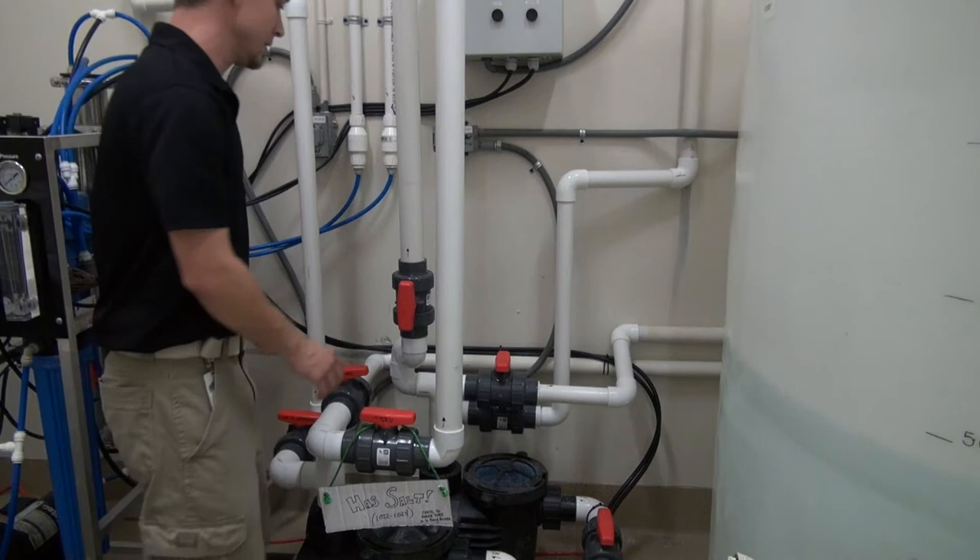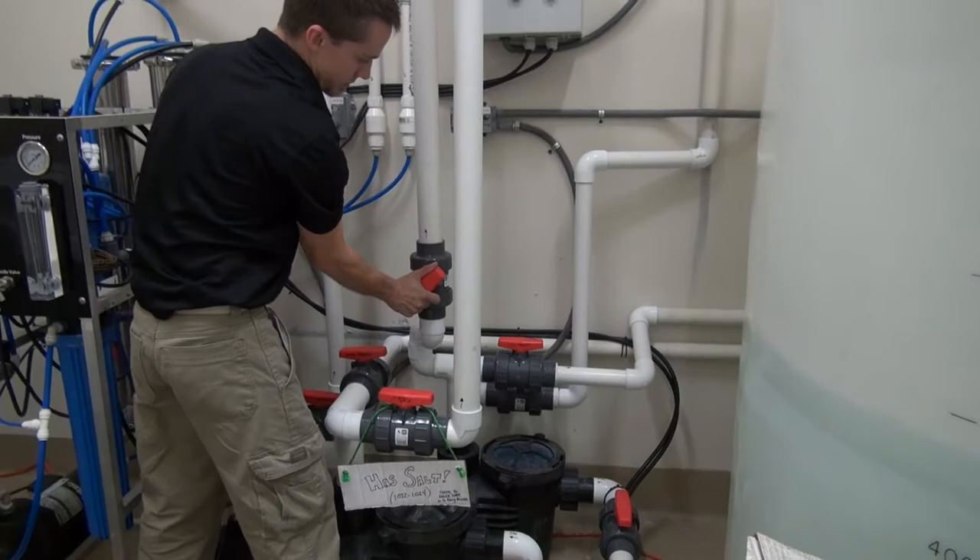This episode of AquaPeril TV is dedicated to the hardworking men and women curators around the world. Thank you for all that you do and thank you for the knowledge that you share.